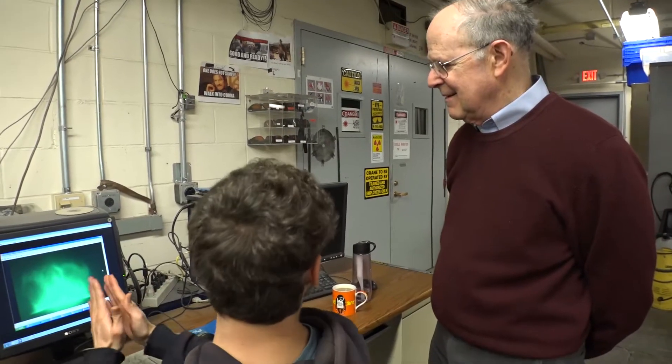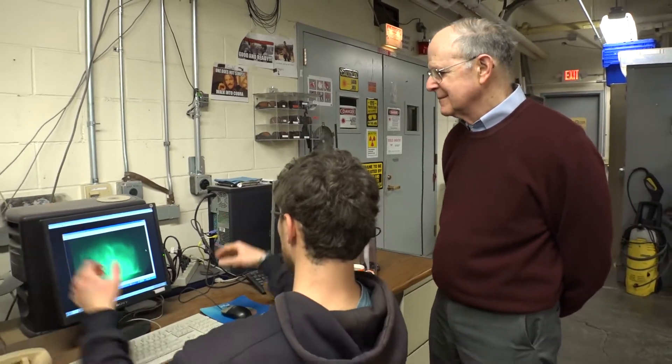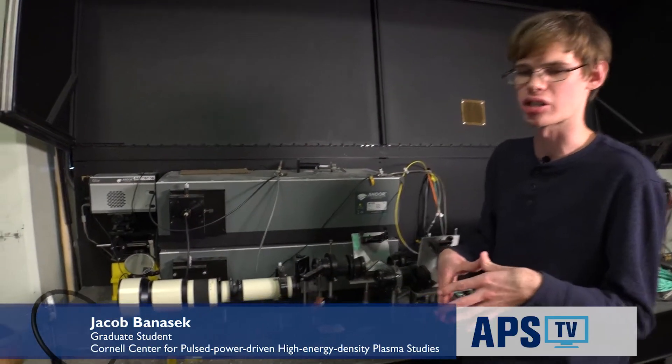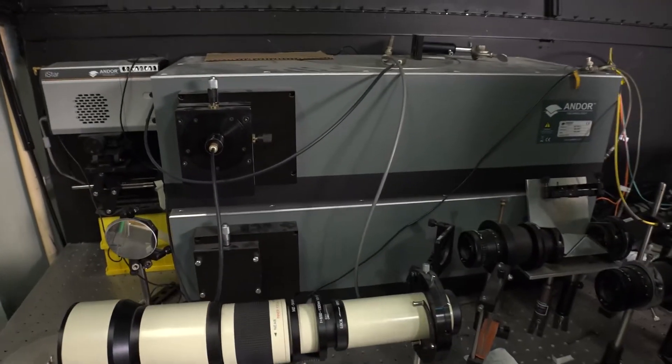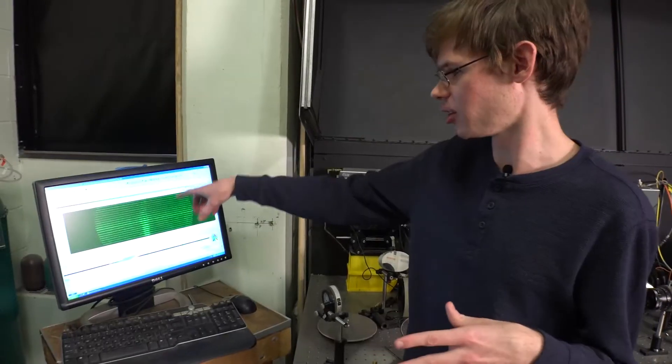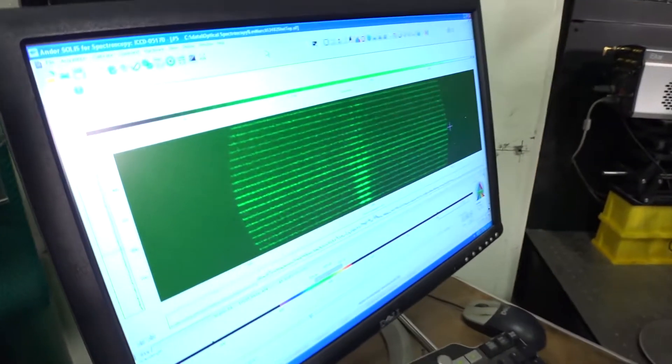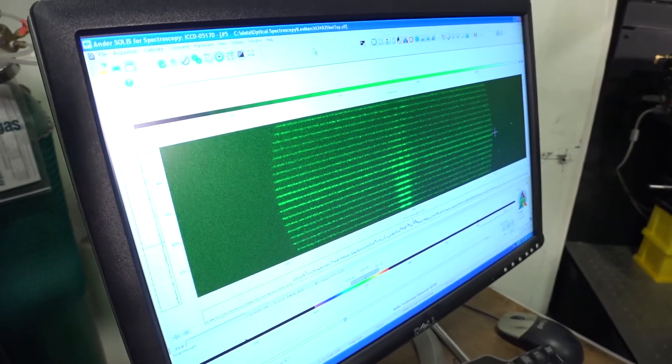We then apply external magnetic fields and can change the direction of the current to look at the effects and compare experimental results with numerical simulations. Back here we have two different spectrometer systems which allow us to look at plasmas at different wavelengths. This is an example spectrum of a shot where we were looking at sodium lines and using Zeeman splitting to try to measure the magnetic field.